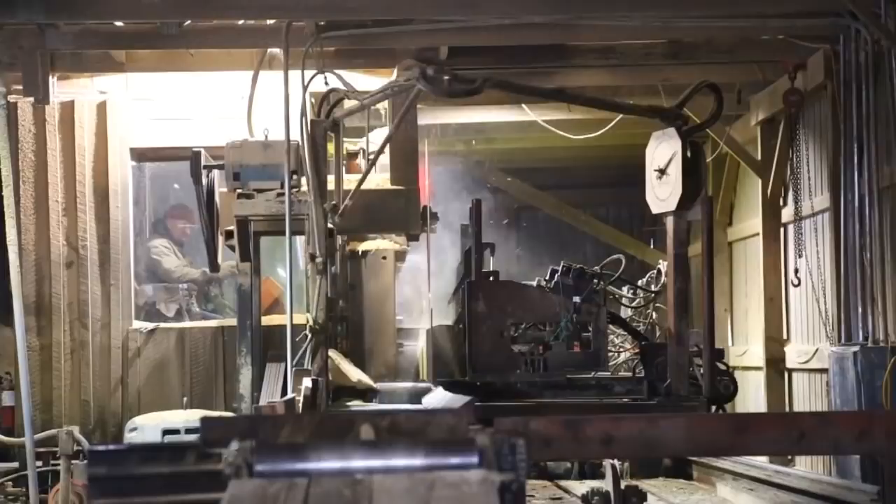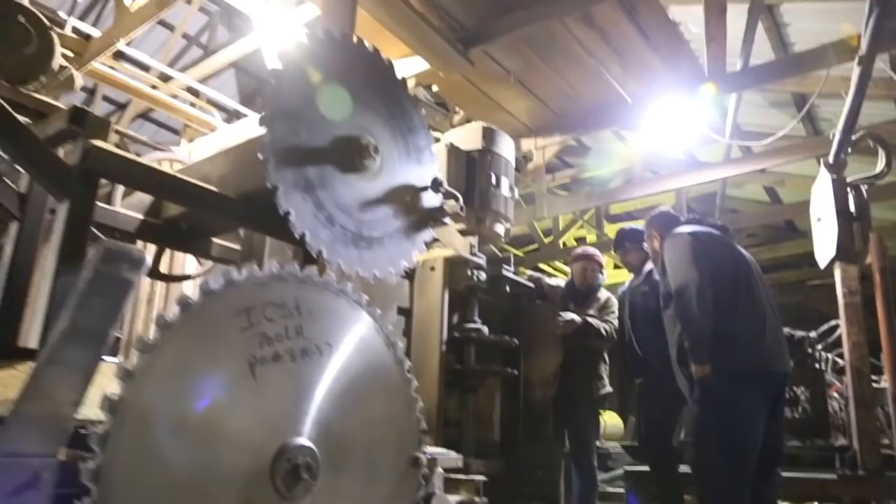I'm going to take you to three sawmills and show you how these guys do it. First stop is this place. Now compared to some, it's just pint size, but in many ways it's cozy and charming and just what you would expect from a small town, rural sawmill. This one in particular runs a circular saw type mill and it can crank out about a truckload of lumber in one day.